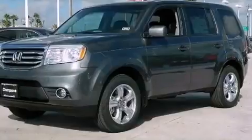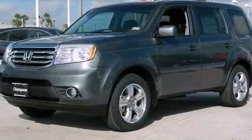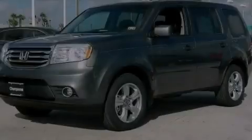And XM satellite radio, which streams commercial-free music, news, sports, and more. Please call us today for more information on this great vehicle.